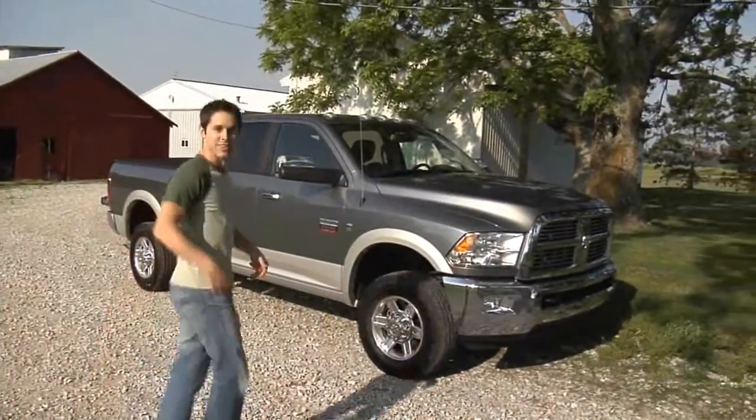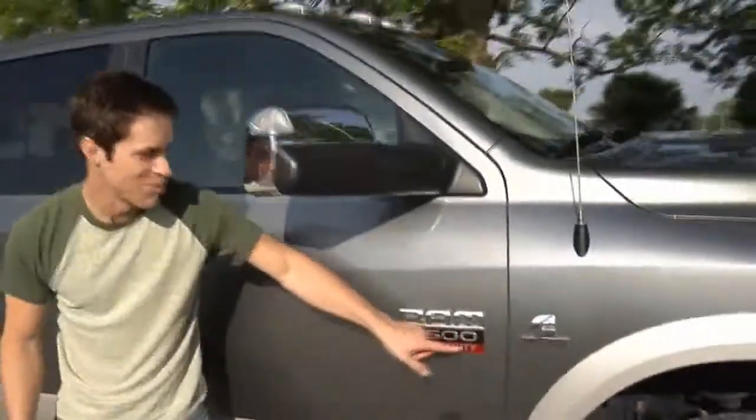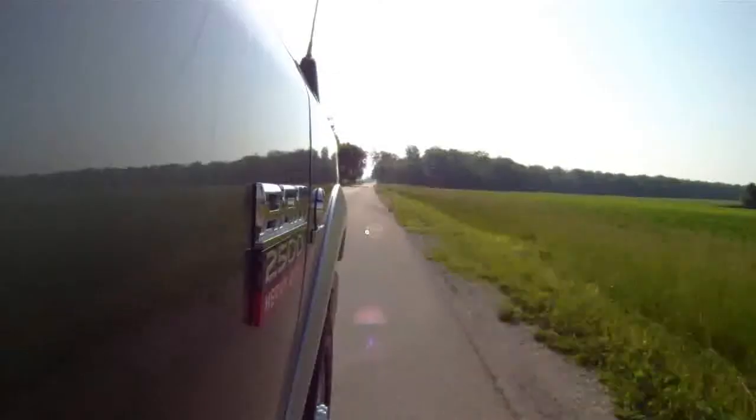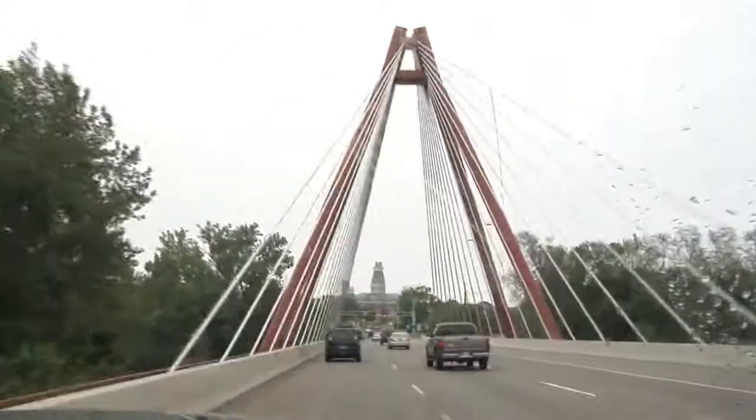Tim here. After a lifetime of wimpy trucks, I finally bought something I'm proud of — a new Ram heavy duty truck with a 6.7 liter Cummins turbo diesel engine. So I set out, along with my best pal James on the video cam, to visit the folks in Columbus, Indiana, where they design, test, and build the Cummins turbo diesel.